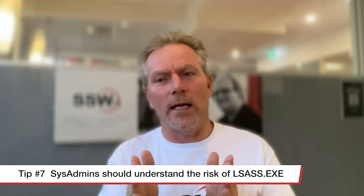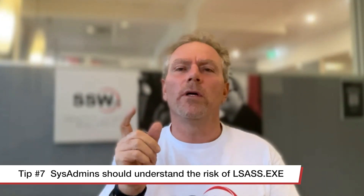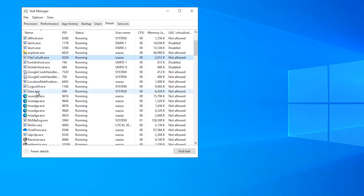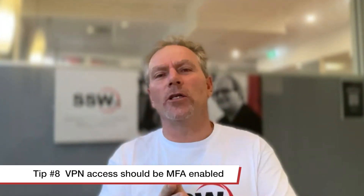Number seven: all system administrators should understand lsass.exe - that is the Local Security Authentication Subsystem Service. They should see that service running in Task Manager, right-click on it, and see that you can do a memory dump of it. When you dump that file, a hacker - once they're into that box - gets that nice little gift, takes it offline, spends as much time and resources as they want. They've got all the people that have logged into that box, they've got their passwords, they come back and say hello.